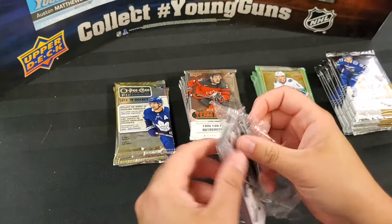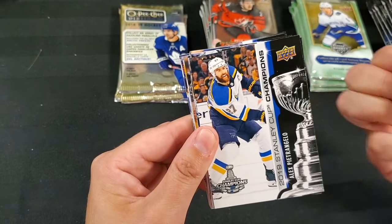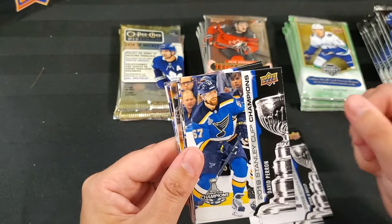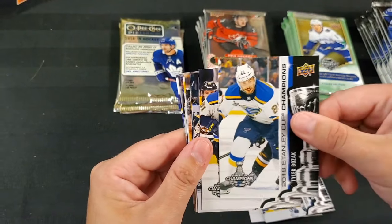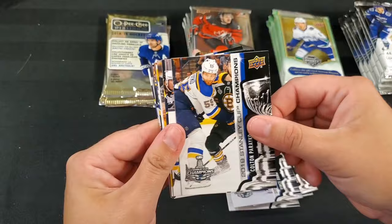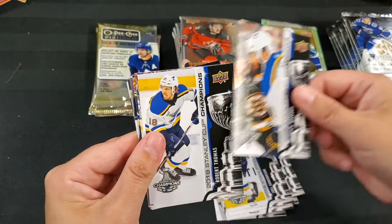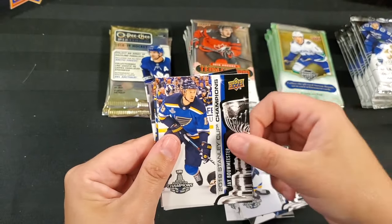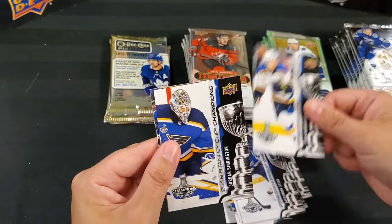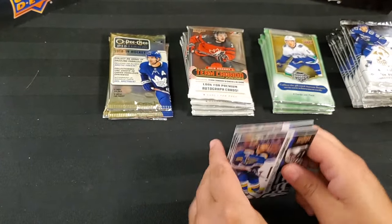We're starting off with the Stanley Cup Champion St. Louis Blues. Some nice base cards here — Jaden Schwartz, and the backs have the Stanley Cup Champions on it. Alex Pietrangelo, Ryan O'Reilly, Colton Parayko, David Perron, Tyler Bozak, Vladimir Tarasenko, Vince Dunn, Oscar Sundqvist, Joel Edmundson, Patrick Maroon, Robert Thomas, Jay Bouwmeester, Brayden Schenn, Alexander Steen, Ivan Barbashev, Jordan Binnington, and Carl Gunnarsson.